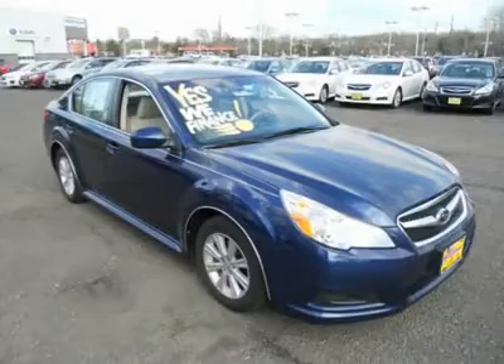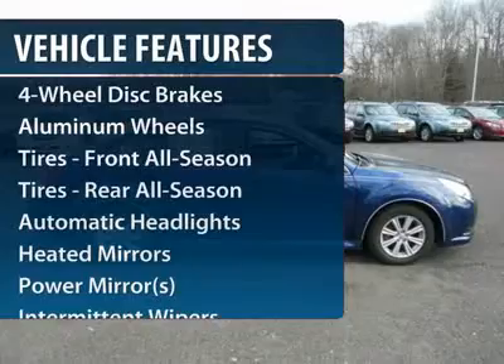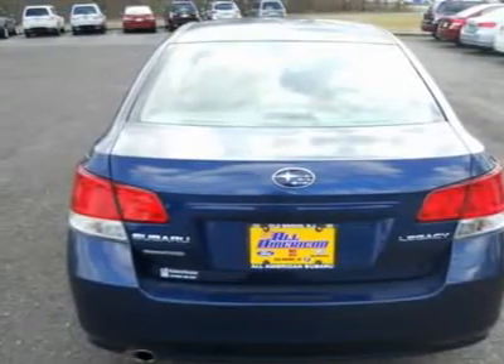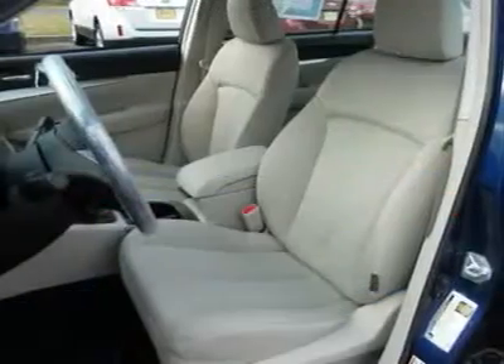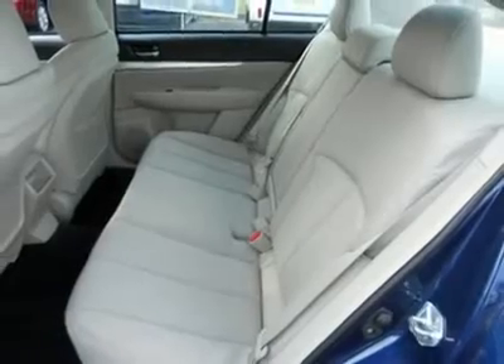Here are some of this vehicle's great options: stability control, traction control, anti-lock braking system, all-wheel drive, steering wheel audio controls, air conditioning, adjustable steering wheel, power steering, floor mats, and aluminum wheels.